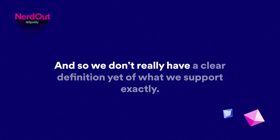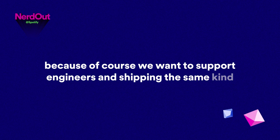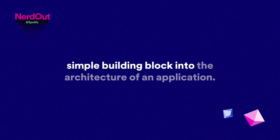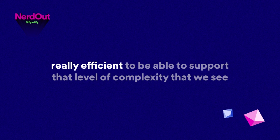We want to support engineers shipping the same kind of code everywhere we have users. We have a lot of different tools we provide developers — a build system, releasing a specific client, or a simple building block into the architecture of an application. Since there are so many different building blocks and tools that we support, we have to make sure all the tools we provide are really efficient to support that level of complexity we see every day.